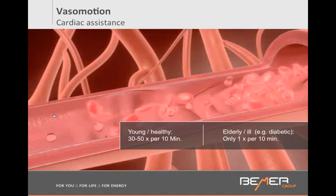Why am I talking about vessel motion in the context of Beamer? Dr. Klopp from the Institute of Microcirculation in Berlin discovered that the Beamer signal triggers this pumping action. So if you were aging or had a condition and your cardiac assistance — this vessel motion — was only happening one time per 10 minutes, the Beamer signal would be able to trigger it, maybe not 3 to 5 times per minute, but perhaps one time per minute.